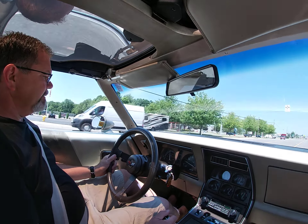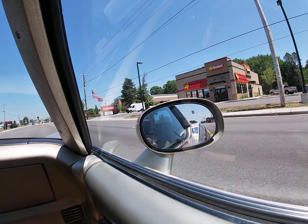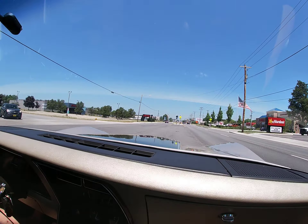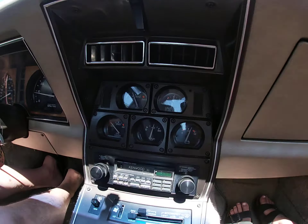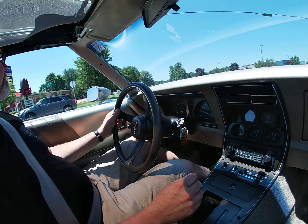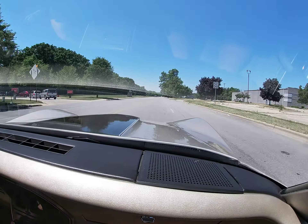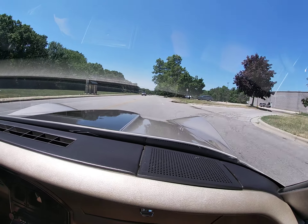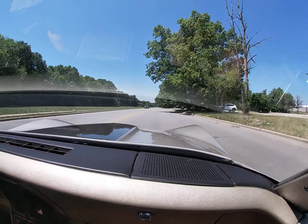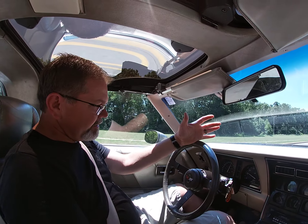Turn signals work, all gauges work. The air conditioning works, which is important on a day like today — we're in the mid-90s here in Northern Indiana. Interior I would say is above average condition, nice clean interior. Nice smooth acceleration from the car.